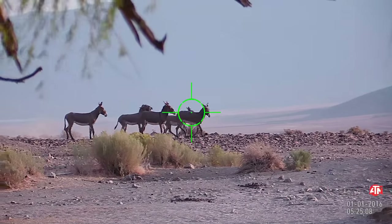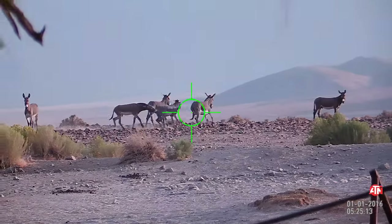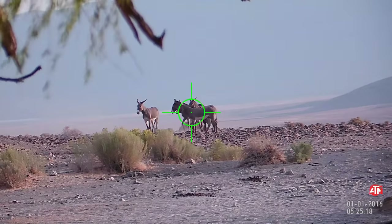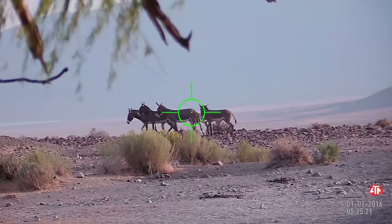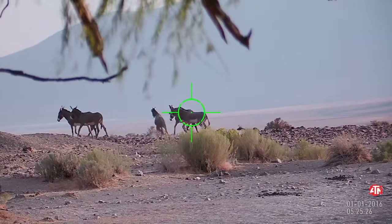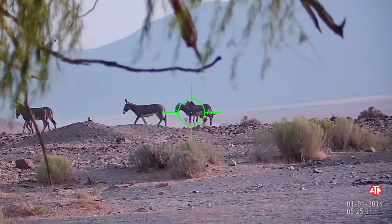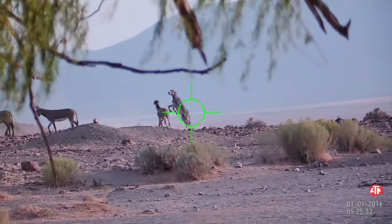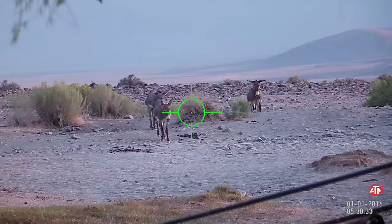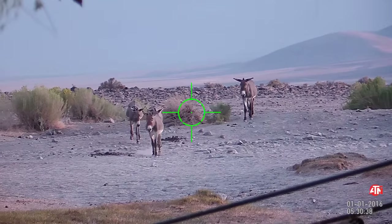You can see them kind of kicking around out there. They were keeping a wary eye on us — I guess we were making them a little nervous. This next segment, we had these four coming closer to a little waterhole, just on the other side of that fence line.